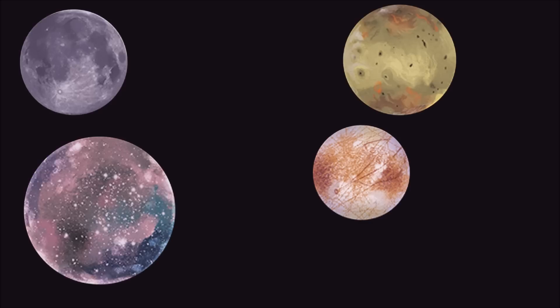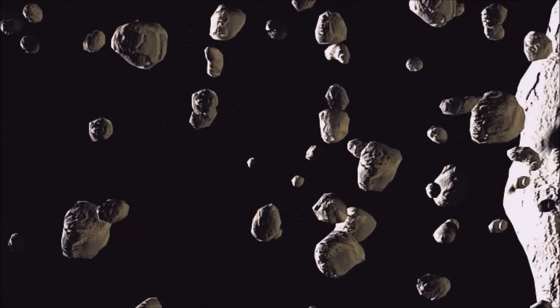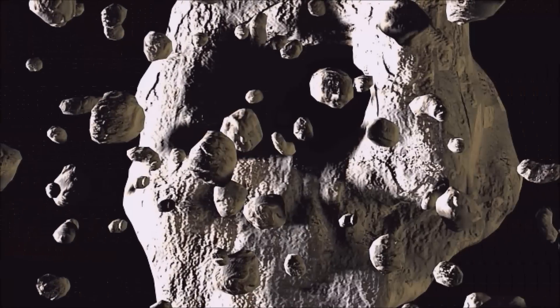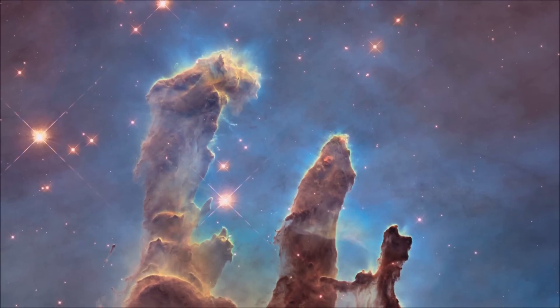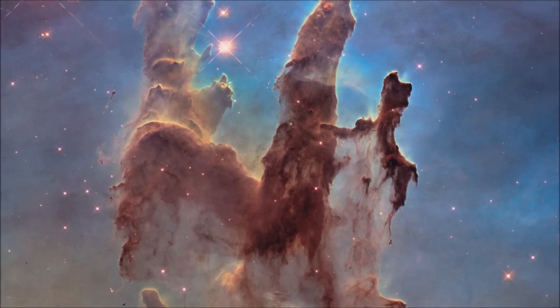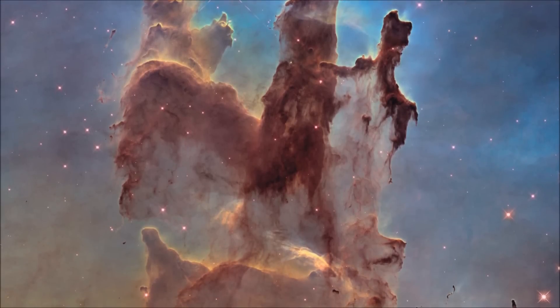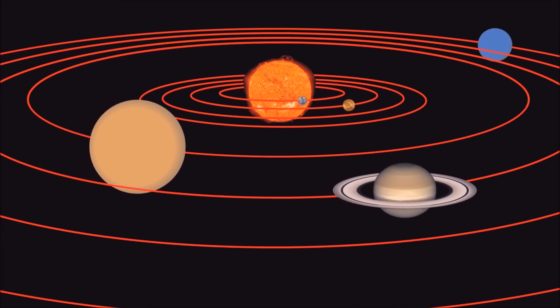In addition to all the planets, our solar system also has moons, comets, asteroids, dwarf planets, and dust and gas. And everything in our solar system orbits around the Sun.